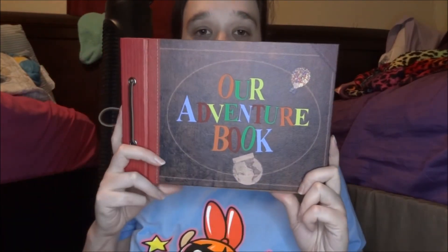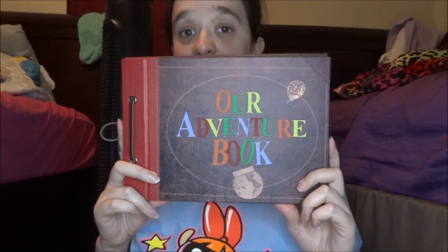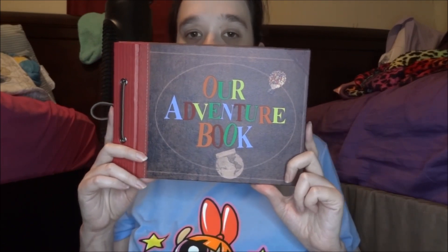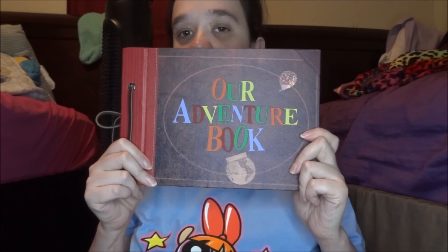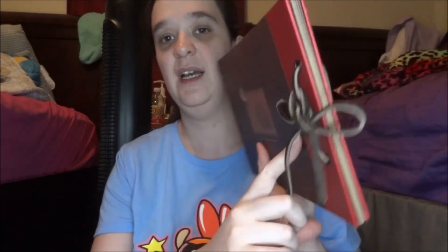I got an adventure book — 'Our Adventure.' If you know where this is from, it's from the movie Up. It says 'Our Adventures' and I had to get it. It's so cute, but it's not worth the price — I paid $19 for it. If it was $5, then yes, but $19? No thanks. It is cute though, but I don't like the string that came with it. I'm going to switch that out and maybe put a shoestring in there — that might be better.